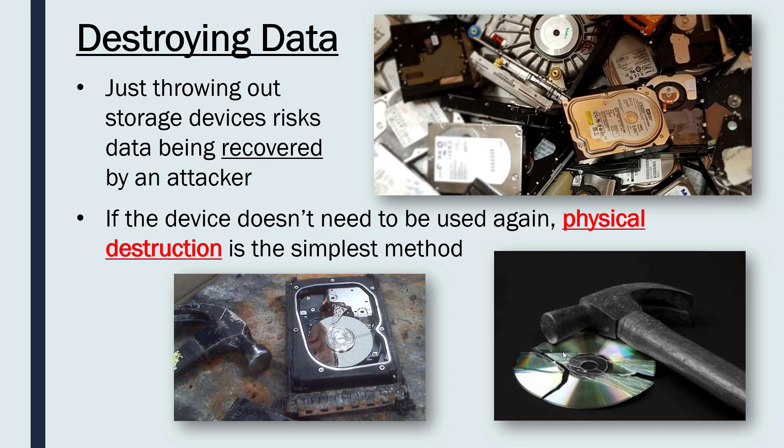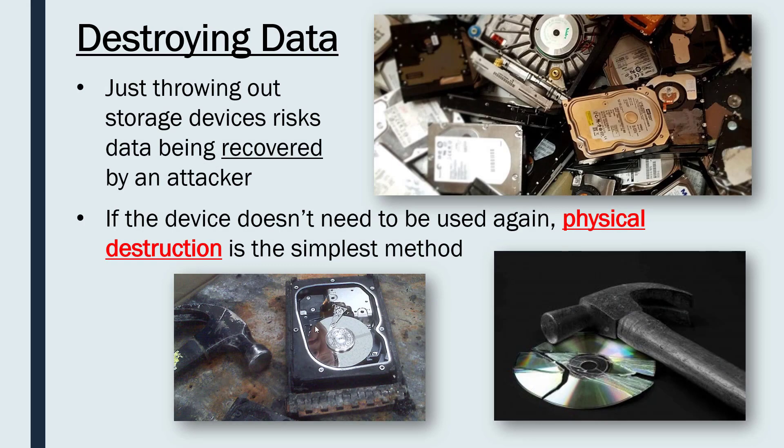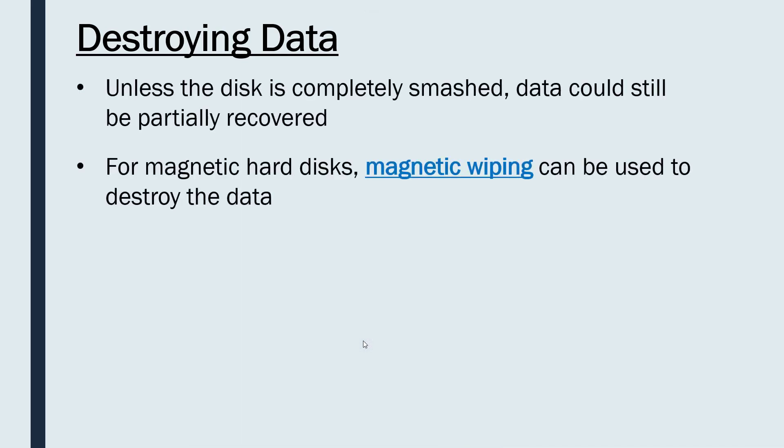Perhaps you want to delete the data but still be able to use the device again — not everyone can afford to just get rid of hard disks and buy new ones. There is also a slight risk that unless you have completely obliterated the disk, the data could still be partially recovered. Certain experts could recover data from just a tiny fragment of a disk. You can see here there are still quite large fragments of a CD with data stored on them, and even a disk that looks fine despite fire damage might be recoverable. So physical destruction is not always perfect, especially if your data is really important.